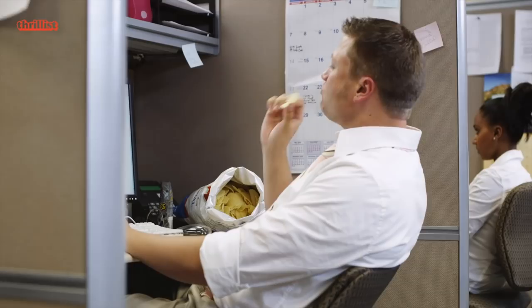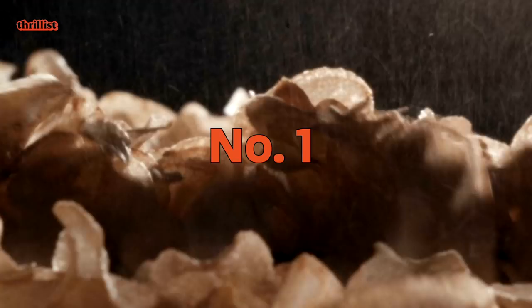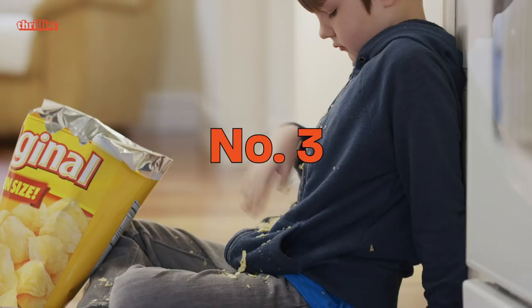But with increased popularity came new scrutiny. Consumers started calling out some very debilitating problems with the conventional construction of the American potato chip. Number one, they get all greasy. Number two, they go stale way too quickly. Number three, they break in the bag before you even eat them.